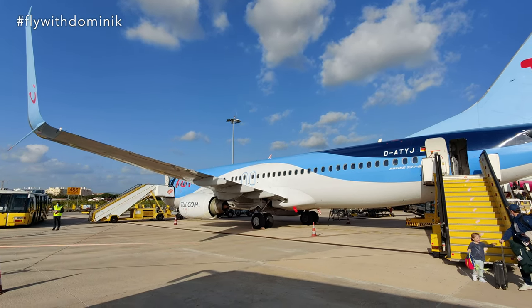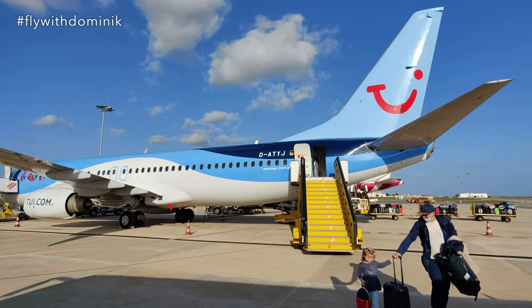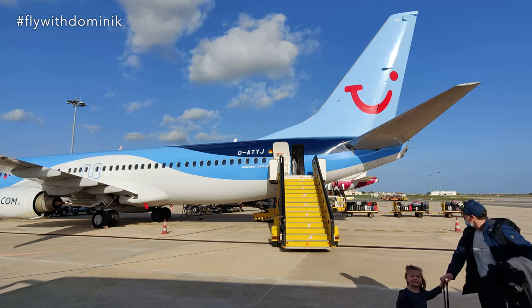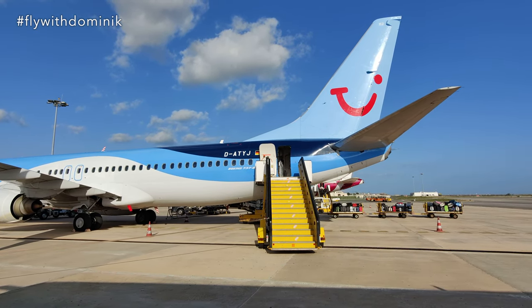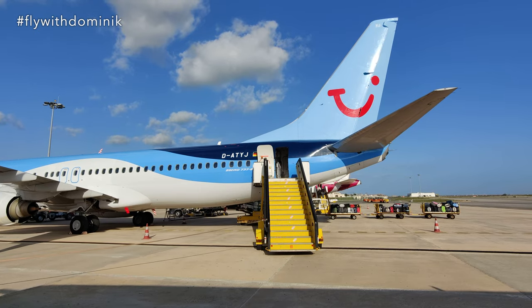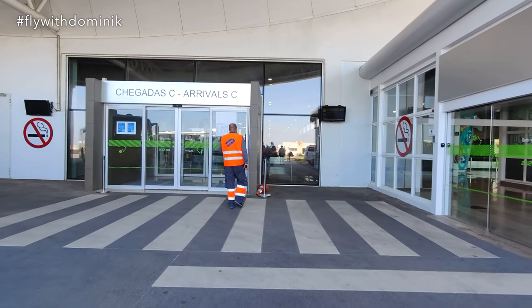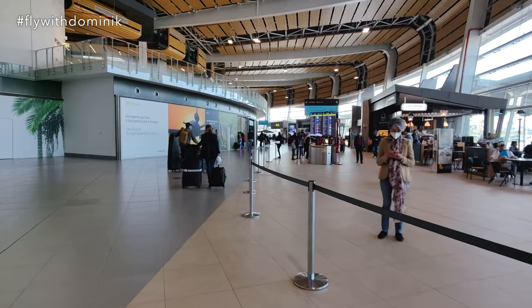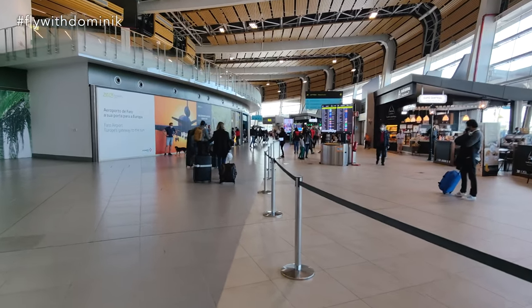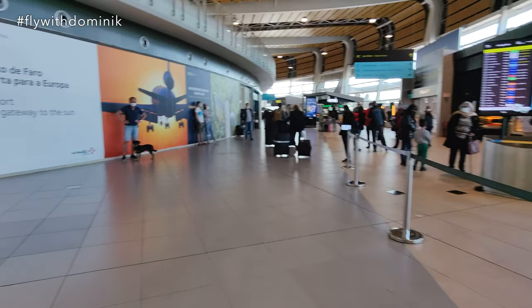Time to enjoy the very last view of today's Boeing 737-800, with the registration D-ATJY. Welcome to Faro Airport. Down there, my dad and my dog are already waiting for me!